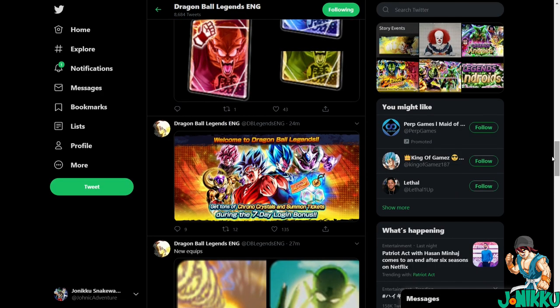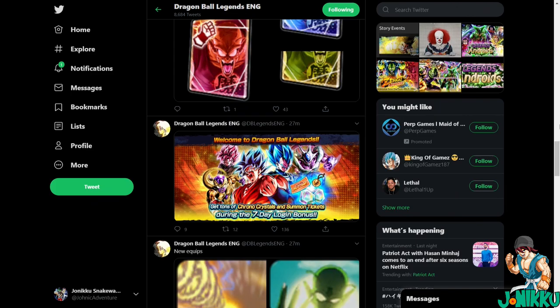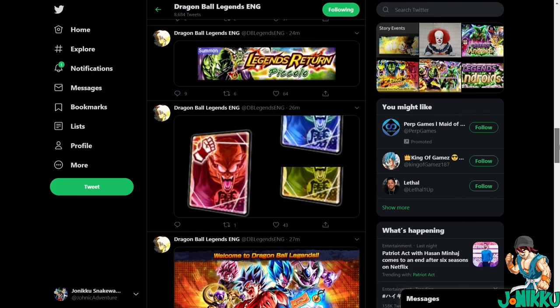Up here we're getting a new login bonus with crystals and tickets, and we also have the sleeves for King Piccolo.